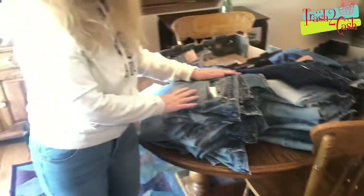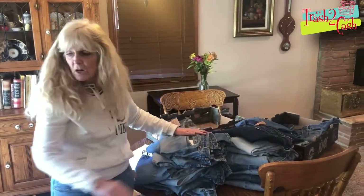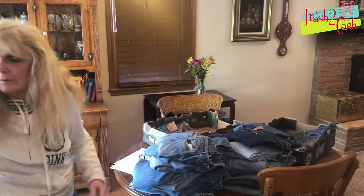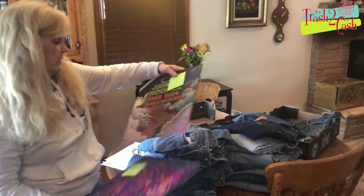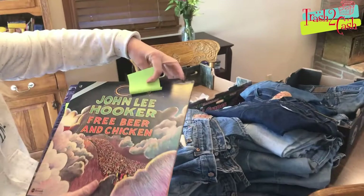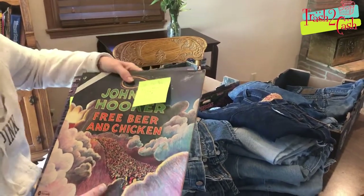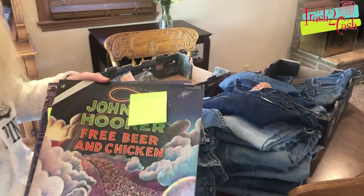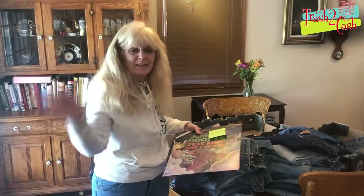That's all I have to talk to you about today. Next time I think we're going to talk about some of these old record albums — like Johnny Lee Hooker. We're going to talk about those next time. So till next time, happy treasure hunting. Bye-bye.